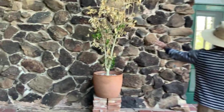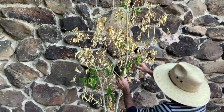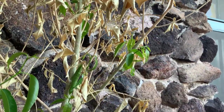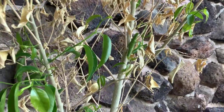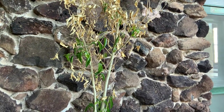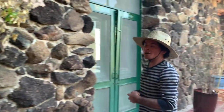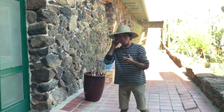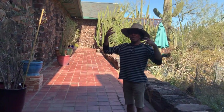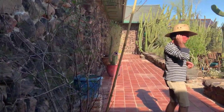Here's another rock fig donated by Richard Felger. You can see the plant frosted back a little bit, but it's coming back — you can actually see the color difference between dead and green tissue. This is Ficus pertusa, known as Nakapule, which means earlobe in the Yaqui or Yoeme language. Because they're buttressed, they kind of grow over rocks and the buttresses have the resemblance of an earlobe.